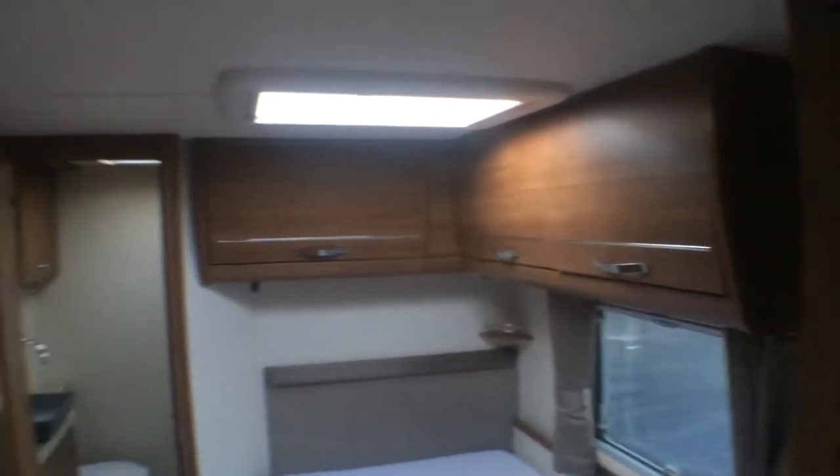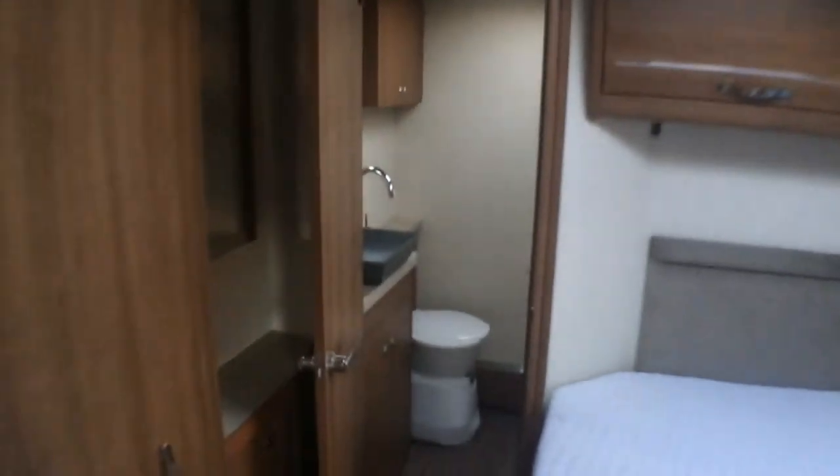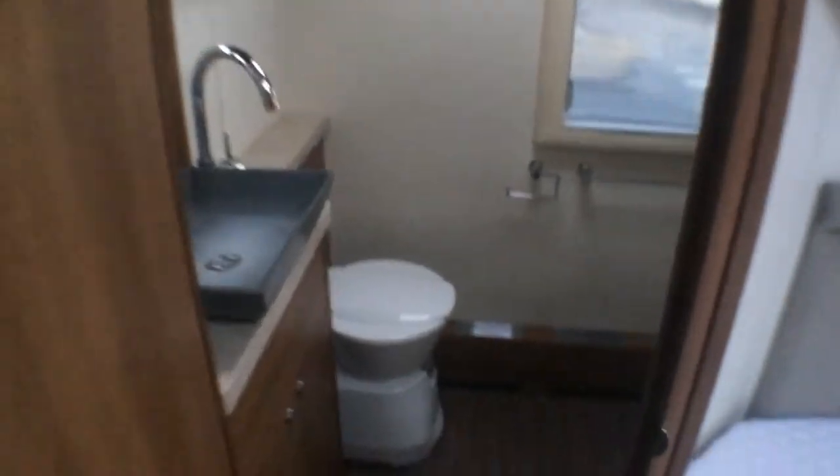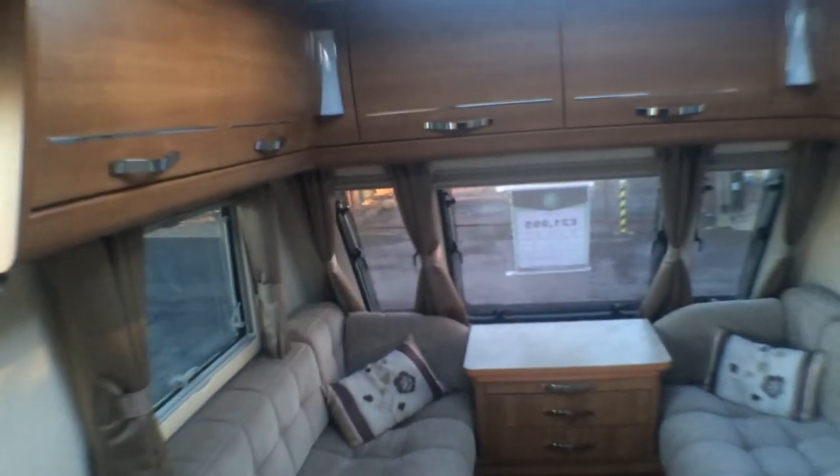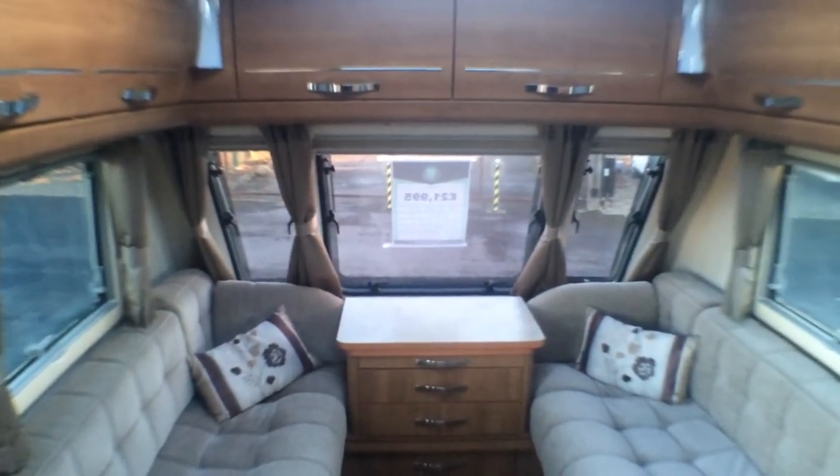At the rear of the caravan you have a well-sized washroom. As you make your way out, you will notice you have built-in TV brackets on either side of the wall, and also a built-in microwave, full fridge freezer, and drinks cabinet.